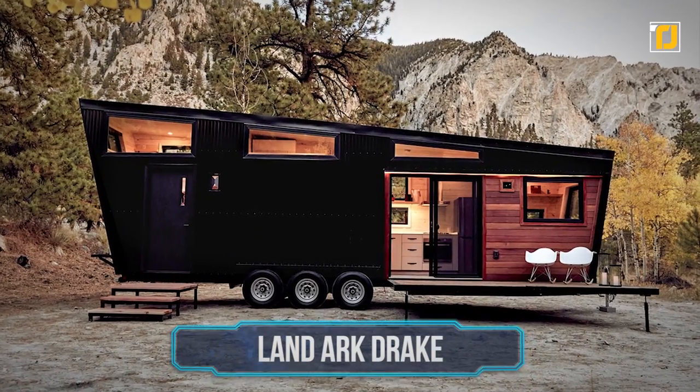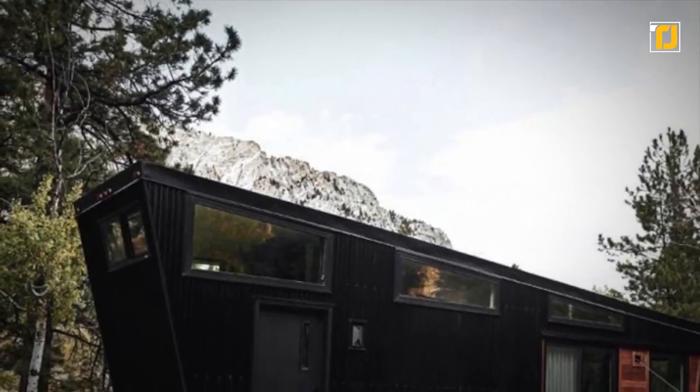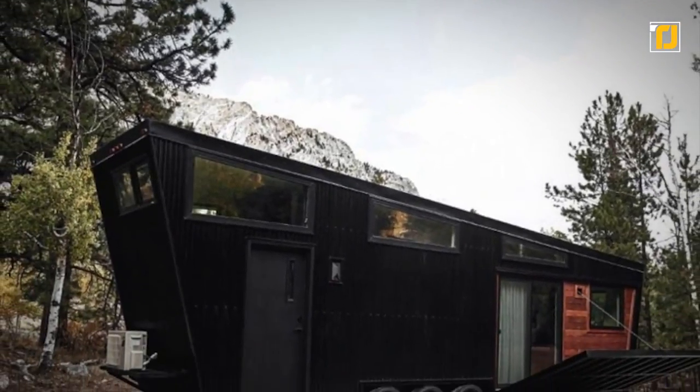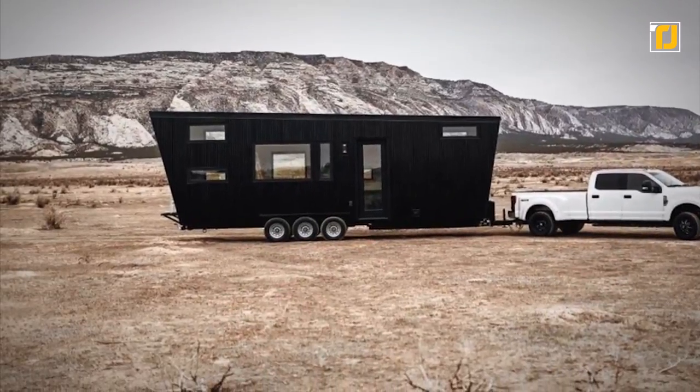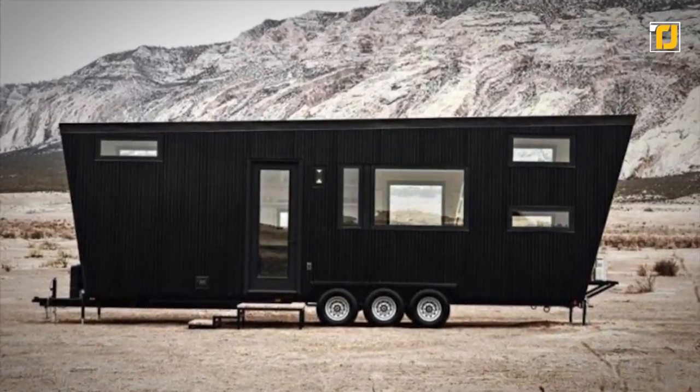Number 3: Land Ark Drake. The Land Ark Drake looks like a 2D object right out of a cartoon, but don't worry — its inside is more than habitable. It's quite giant but stylish too. It's actually a 2-level trailer with 357 square feet, which can house up to 7 adults.